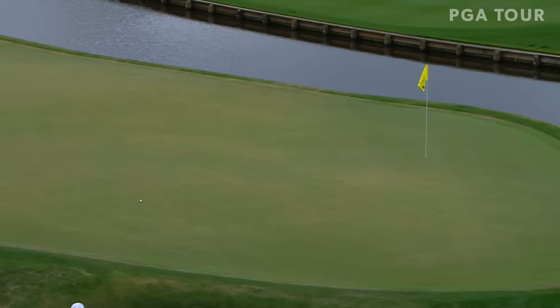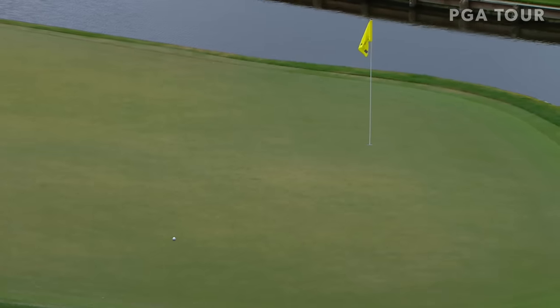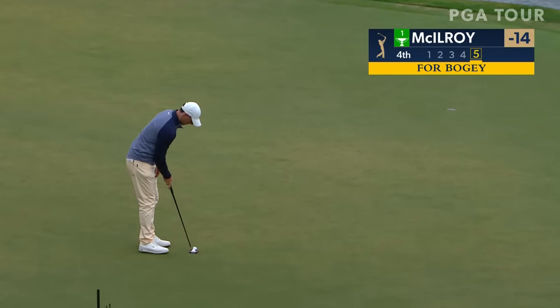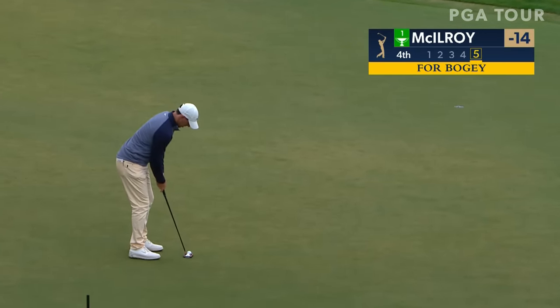Well, that's far enough. Said go left — yeah, that's not going to catch enough of a slope. McIlroy trying to drop just one shot. This putt moving to his right the entire way.